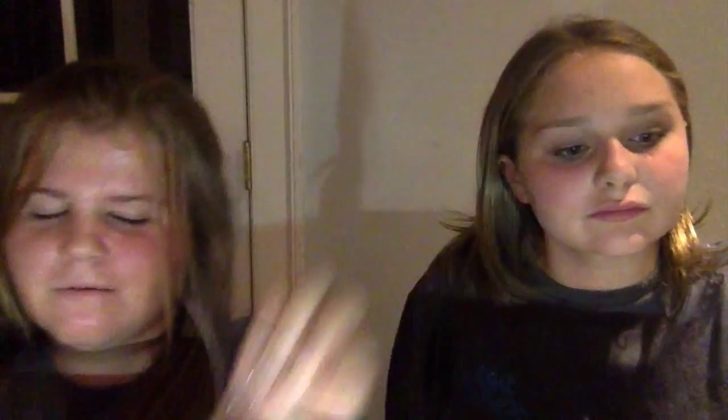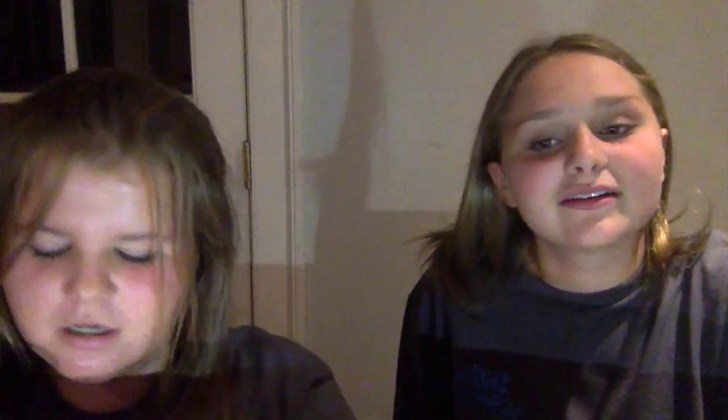First, I got the Clinique Quick Liner in Really Black. It's a really good matte black, and on the other side it comes with a blender.